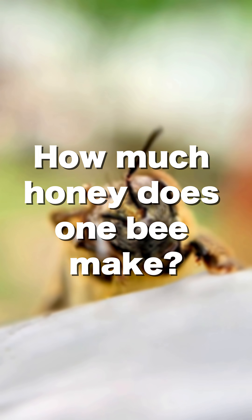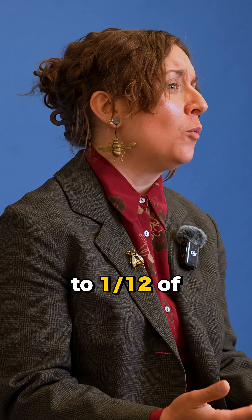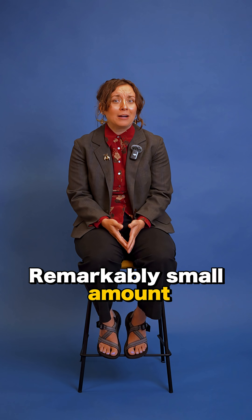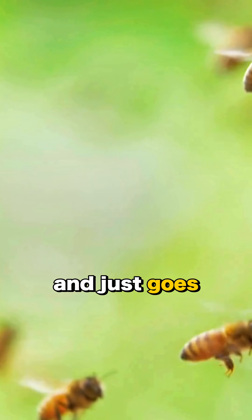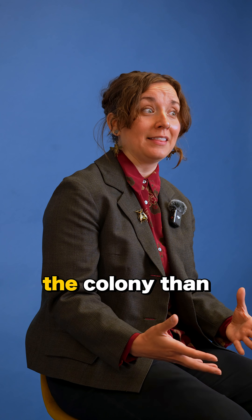How much honey does one bee make? An individual honeybee collects what's equivalent to one twelfth of a teaspoon of honey — a remarkably small amount, and it just goes to show how important teamwork is in the colony, because we obviously see a lot more honey inside the colony than that.